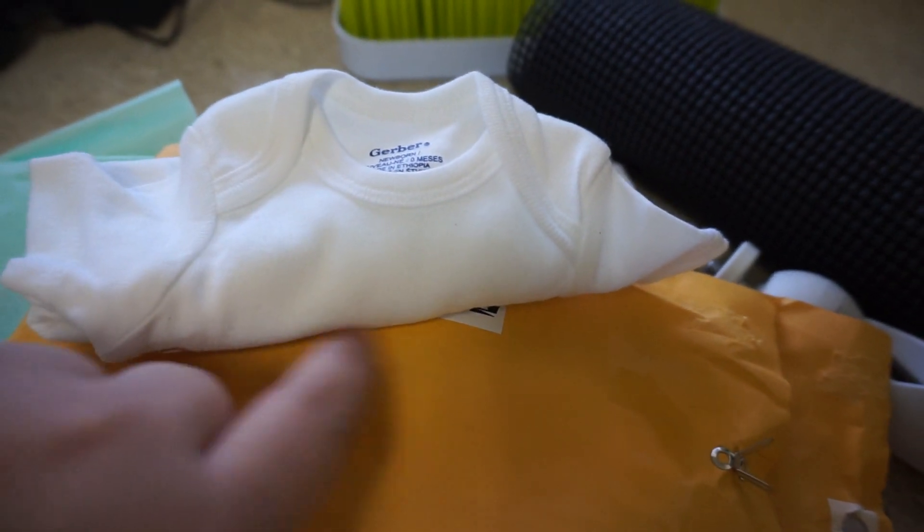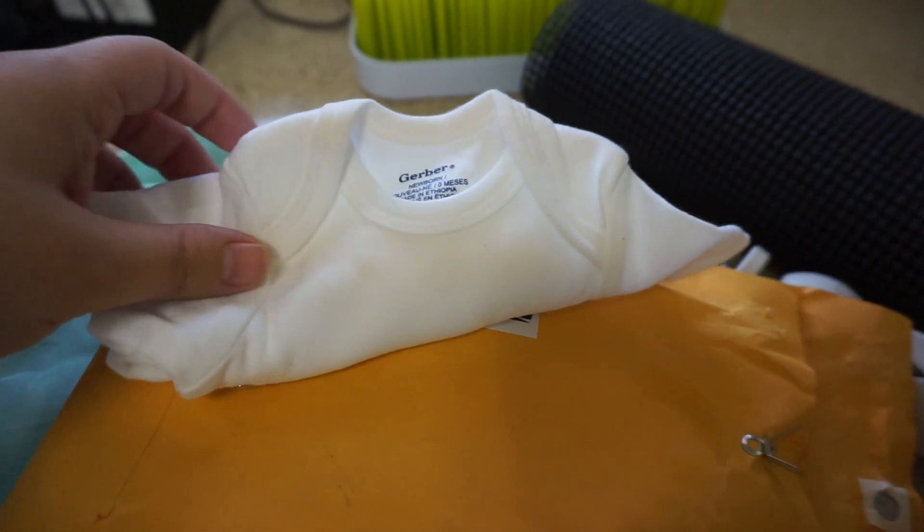So, a couple things. One, I got Baby E's going home onesie and her nursery name banner in the mail Saturday. We picked it up last night when we were coming into our neighborhood. I want to give y'all a little sneak peek. Obviously I can't show y'all the onesie because I really can't show anything with her name on it. But anyway, here it is — it has her name in gold underneath here, but I can't show you.